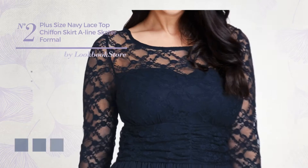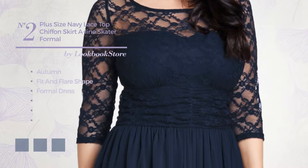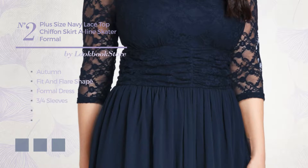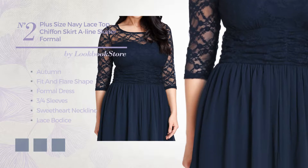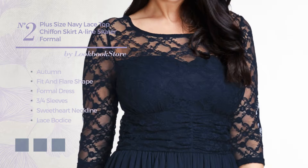Number 2: a flattering autumn fit and flare formal dress, featuring three-quarter sleeves with a sweetheart neckline, as well as a lace bodice, concealed zipper, and a fully lined inner layer, crafted from spandex and detailed with mesh. Available in 4 color variations like jet black, peacock blue, and bone white.